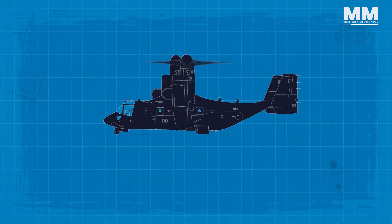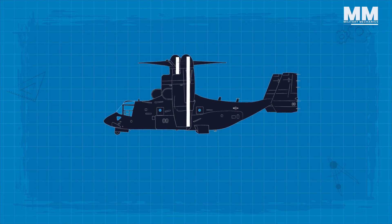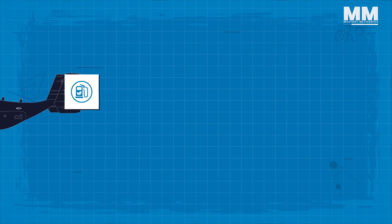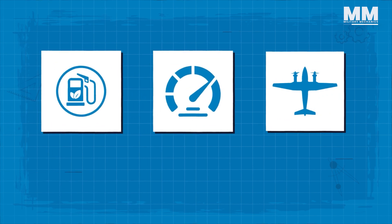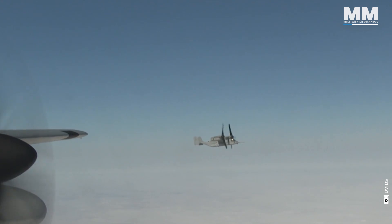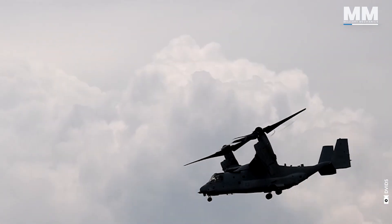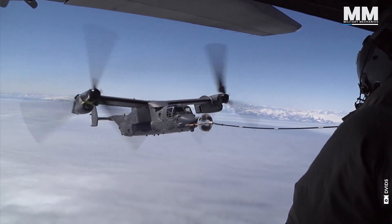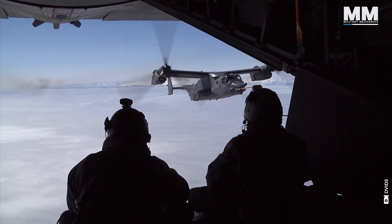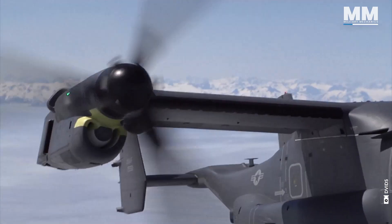It typically operates as a helicopter with the nacelles vertical and rotors horizontal. Once airborne, the nacelles rotate 90 degrees in as little as 12 seconds for horizontal flight, converting the V-22 into a more fuel-efficient, high-speed and long-range turboprop aircraft. This dual-mode capability grants the Osprey a maximum speed of 315 miles per hour, nearly double that of conventional helicopters. The Osprey is powered by two Rolls-Royce AE1107C Liberty turboshaft engines, each producing over 6,000 horsepower.